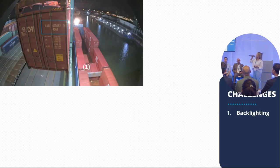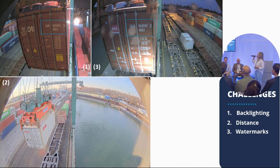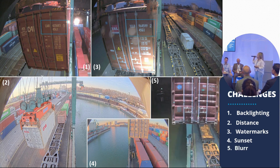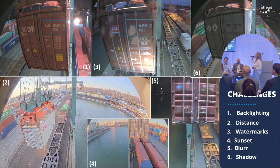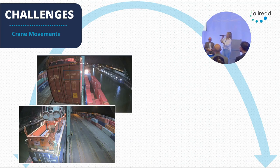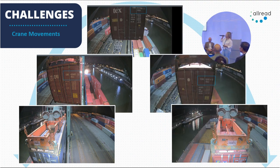We were able to read under all conditions: bad lighting, varying distance — whether near or far — watermarks on the camera lens, sunset, sunshine, all kinds of lighting and blurriness, even shadow or darkness. We work day and night. Another challenge was the crane movement — regardless of the container's position in the image, we are able to catch it whether it's in the middle, upper side, center, or lower side. This is all thanks to our robust deep learning models.